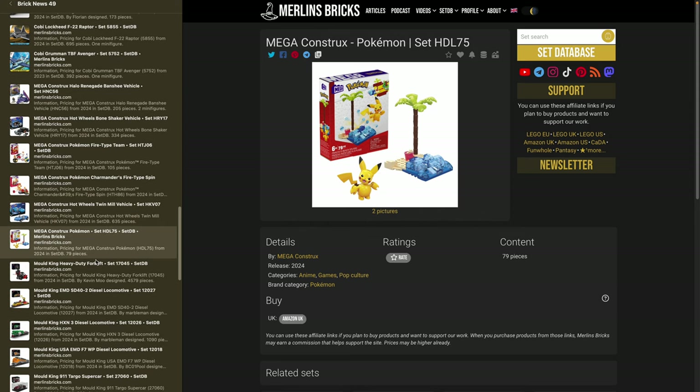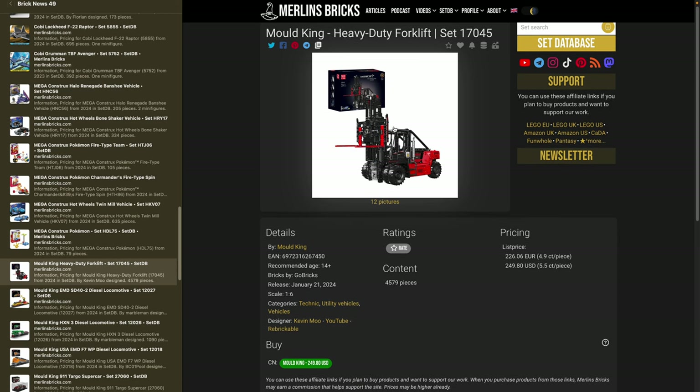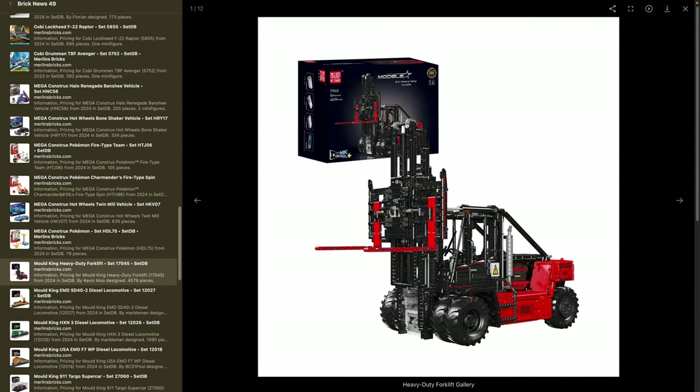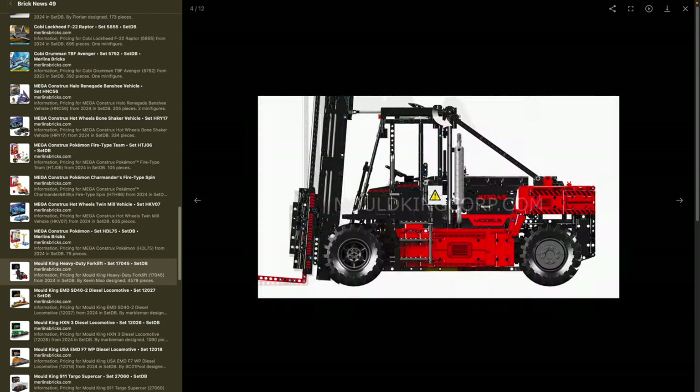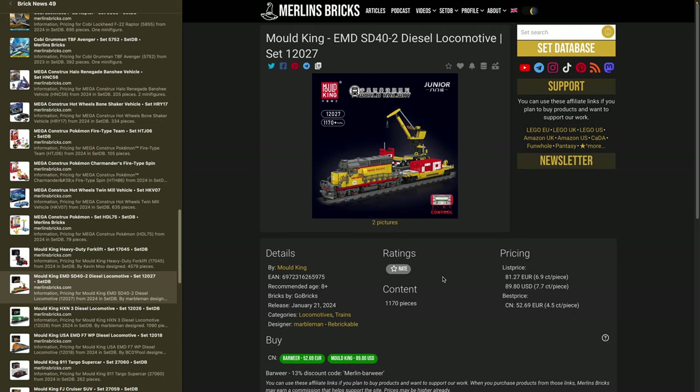Moving on to Moldking. There's a heavy-duty forklift — set 17045/17044 in two color schemes — 4,579 pieces in 1:6 scale. Moldking is listing it for around 250 bucks and collaborating with mock designer Kevin Mu. One of the biggest Technic sets you can buy on the market. They've also announced some interesting trains — first the MD-SD42 diesel locomotive — set 12027 — which Moldking lists for around 90 bucks but Chinese retailers offer for around 53. This is part of what Moldking calls the Junior Series — a six-stud train but very detailed.